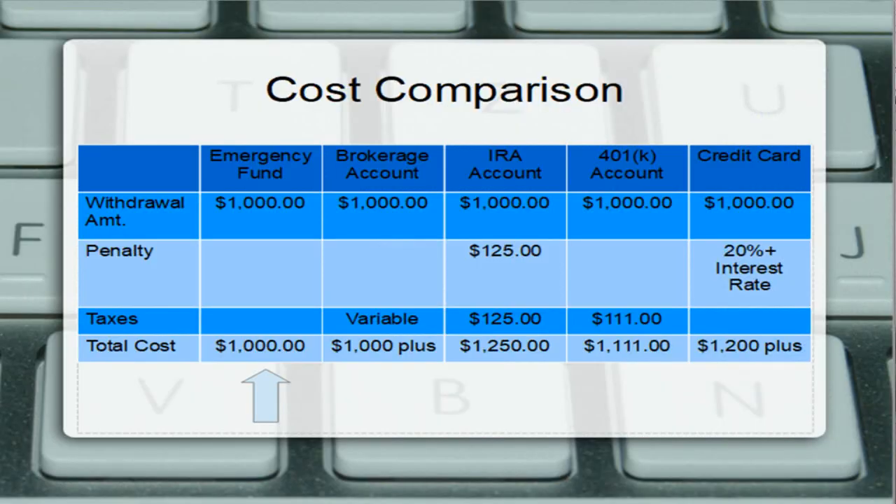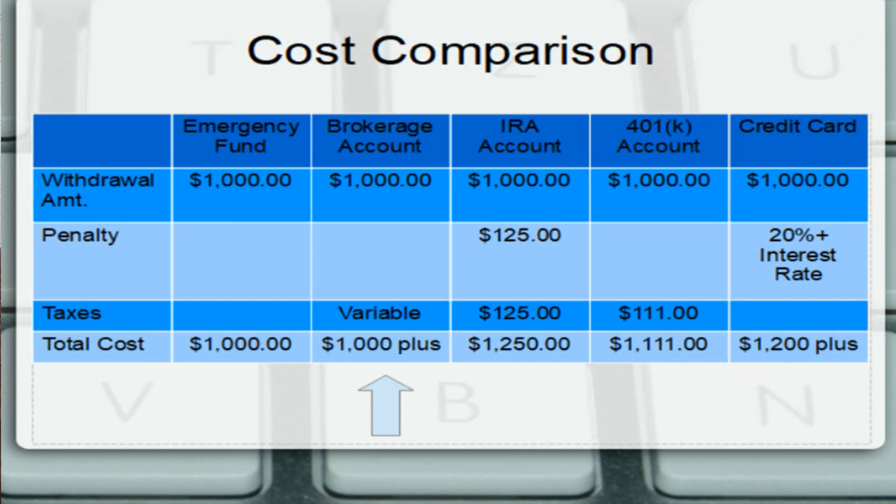So how does using an emergency fund to fund unexpected expenses compare with using investments or other means? To keep the math simple, the following graph will not assume sales taxes. It will assume a 10% early withdrawal penalty on retirement accounts and a 10% income tax rate, though your income tax rate will vary. Spending $1,000 from an emergency fund will cost $1,000 plus any small amount of interest the account may have paid — many accounts only pay 0.2% interest, so it is a very small amount. Withdrawing money from a regular brokerage account may involve a brokerage fee depending on the firm you use, and any income taxes owed will depend on whether the investments sold at a profit.